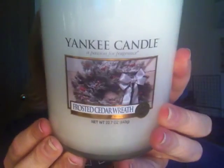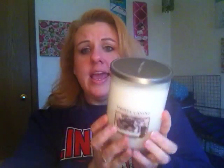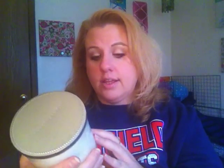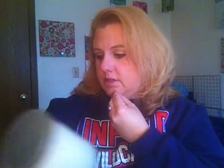The first big candle I got was Frosted Cedar Wreath, and my mom was the one who found and picked it out. I love this candle. When you look at the label you think it's going to smell like pine, but it smells like a different pine — berries and pine mixed with peppermint. It has a very icy smell to it. It is in the festive line and this one is a two-wick. I'm really excited about this one.